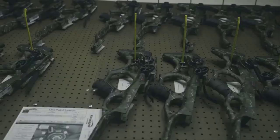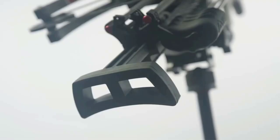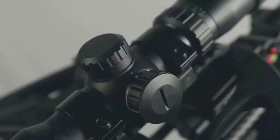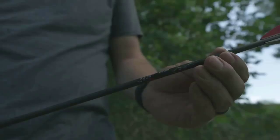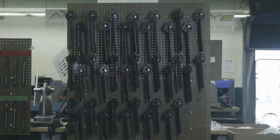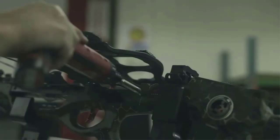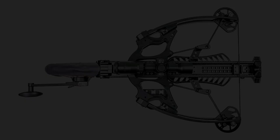The AXE AX405 comes with a shock-resistant, fog-proof multi-range reticle scope with dual color illumination and markers for 20 to 100 yards. Both the buttstock and cheek rest are fully adjustable for a customized fit for any user. This is one of the best crossbow designs for efficiency and compact size, for easy maneuvering even in tight blinds without alerting the prey.